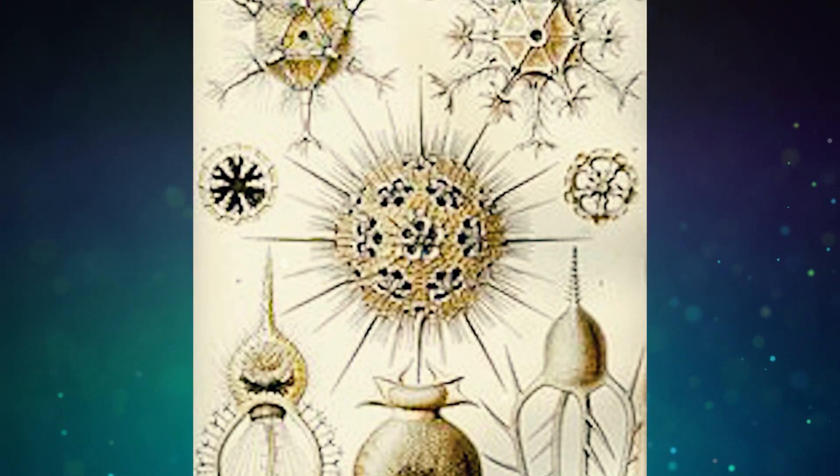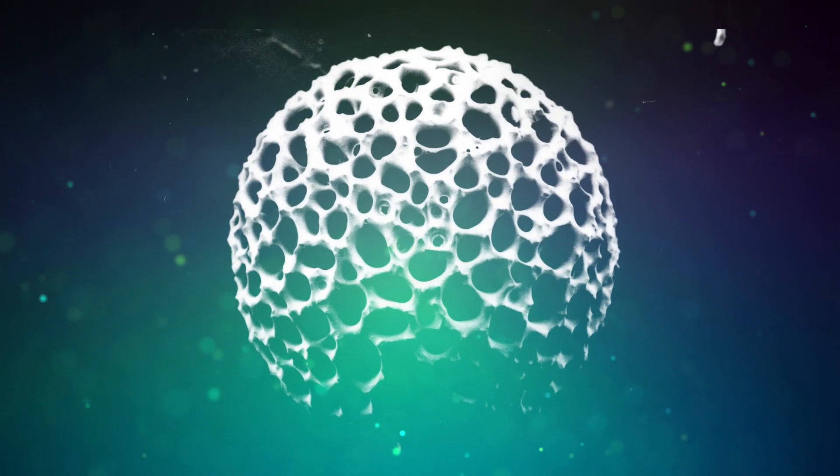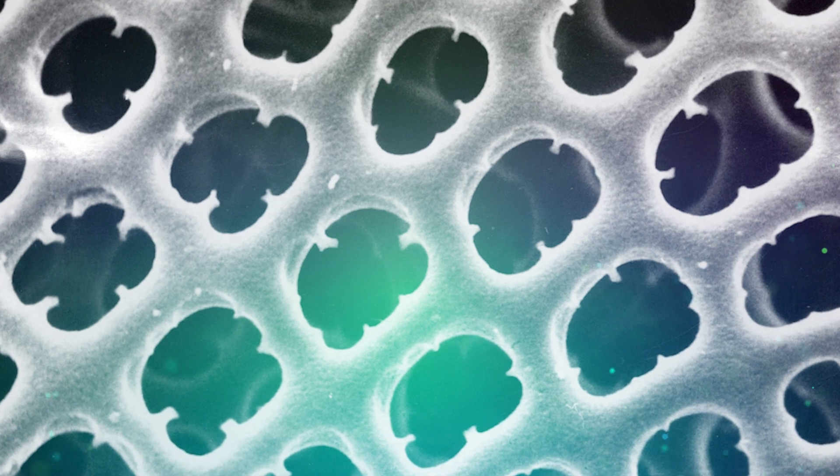The skeletons of Radiolarians are made of a kind of opal, which we know from jewellery — basically silicon oxide, which is plentiful in the sea. But how do they build this intricate, tiny latticework?